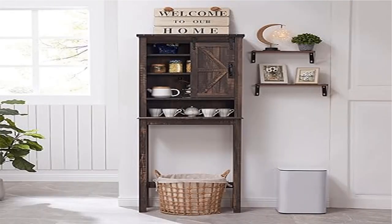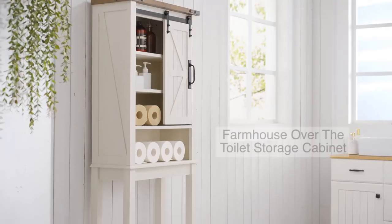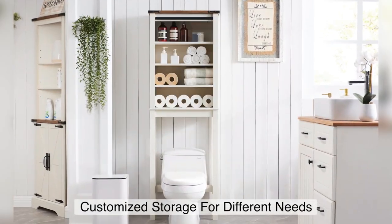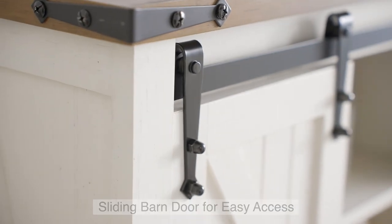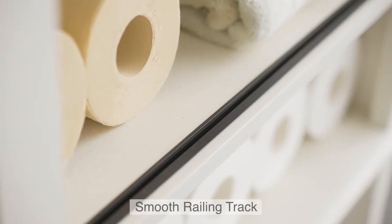Product 2: OKD over-the-toilet storage cabinet — farmhouse storage cabinet over toilet, bathroom organizer, 23.5L × 10W × 68H. This cabinet occupies the often unused space above your toilet, bringing even more storage options to your bathroom without taking up too much space. An open shelf and one cabinet with a sliding barn door provide storage for toilet cleaners, washcloths, or toilet rolls.